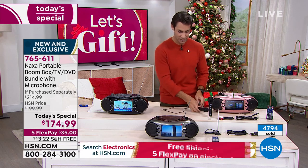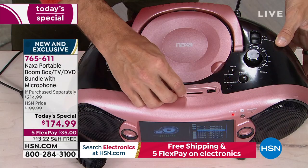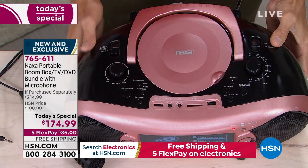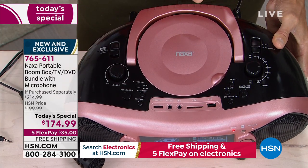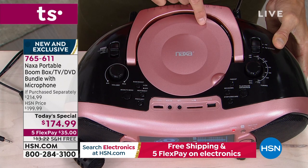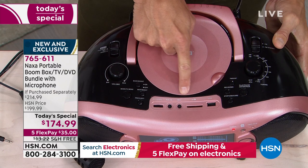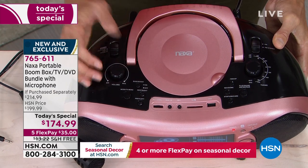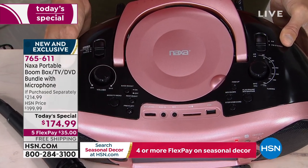I want to show off all the buttons and everything. At the top you've got everything for your AM-FM radio, to tune the television, for your CD player, USB port, SD card slot, where you put your microphone in, the microphone level — everything is very easy to see right there at the top. And the whole thing is only five pounds. Remember, it's portable.